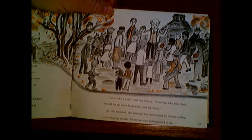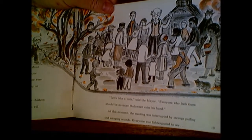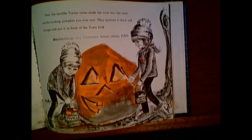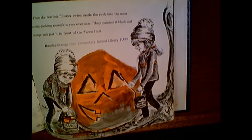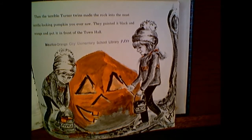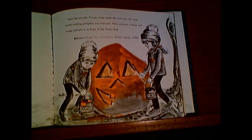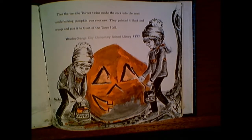At this moment, the meeting was interrupted by strange puffing and scraping sounds. Everyone was flabbergasted to see an enormous rock roll into the square. Then, from behind it, bobbed two redheads — those are the terrible Turner twins. "Wait! Please don't do anything. We're going to fix that pumpkin smasher. Wait until he tries to smash this. We're going to paint it to look just like a giant jack-o'-lantern." A gasp came from the townspeople, and then a little chuckle, and then a roar of laughter.